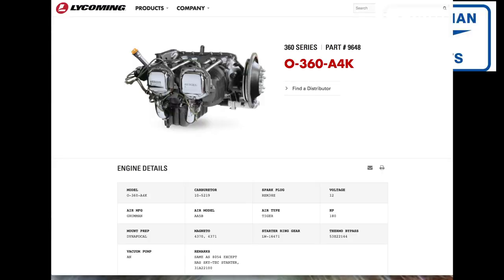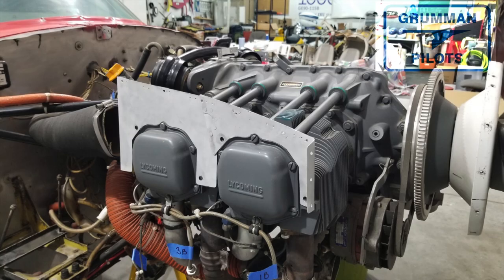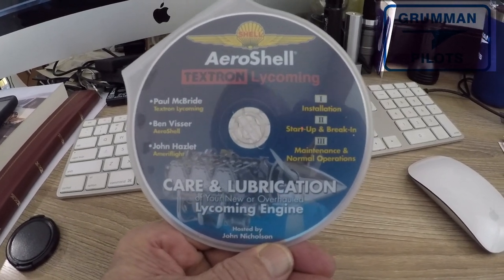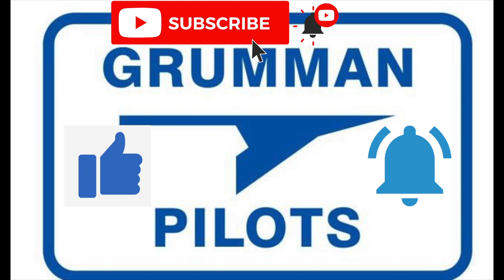Good morning ladies and gentlemen, welcome to Grumman Pilot's YouTube channel. Today we're going to talk about an engine overhaul — what kind of overhaul, what do you mean, is there more than one kind? Stay tuned while we discuss all the details of what makes up an overhaul for an engine. Please subscribe, hit the like button, and hit notify to stay current with our content.